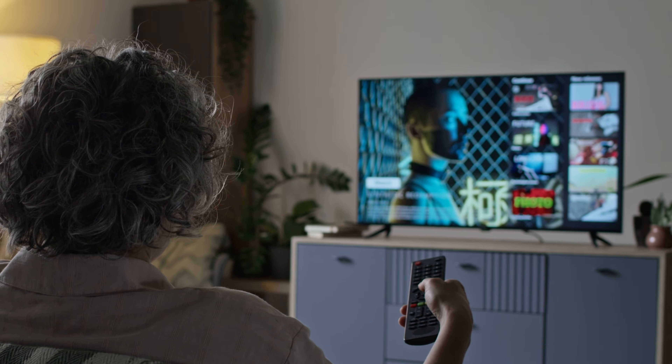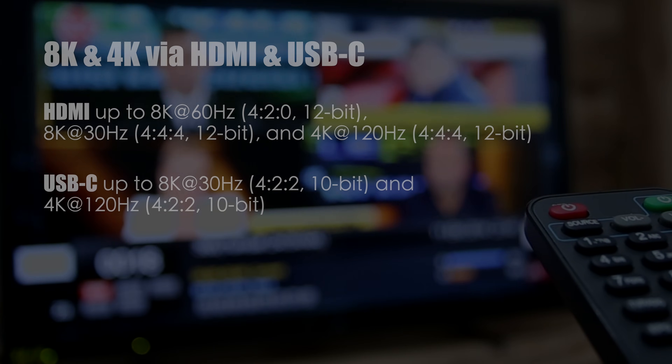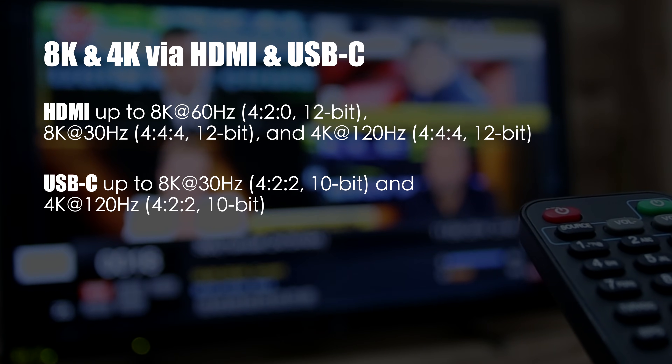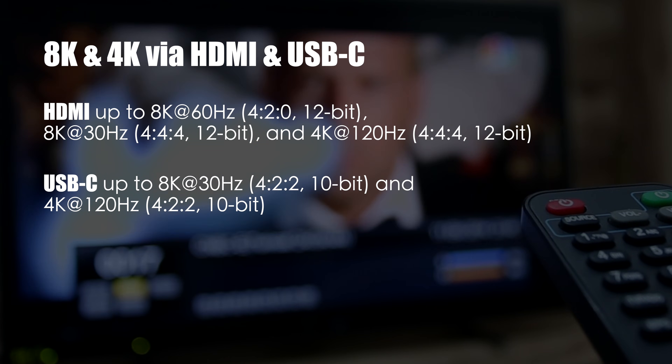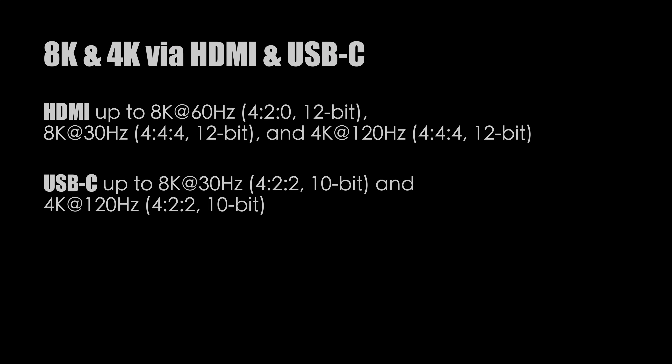It supports a staggering 8K at 60Hz, 12-bit 4:2:0 via HDMI, and 8K at 30Hz, 10-bit 4:2:2 via USB-C — future-proofing your rig for tomorrow's high-res content.